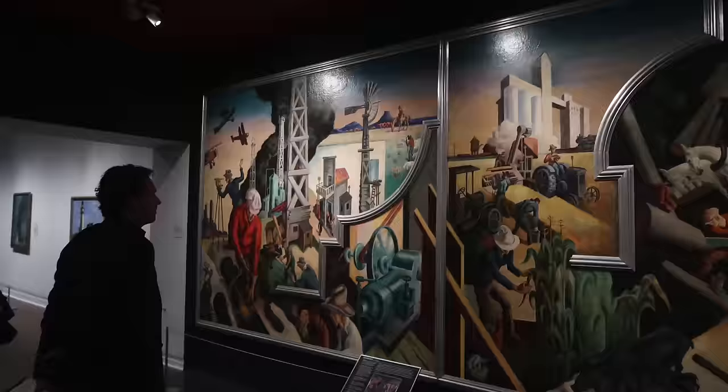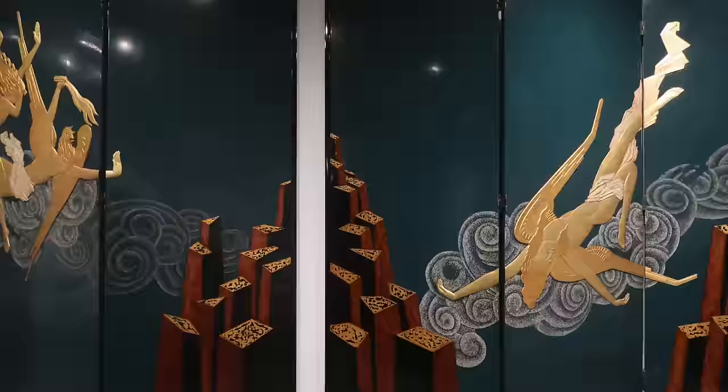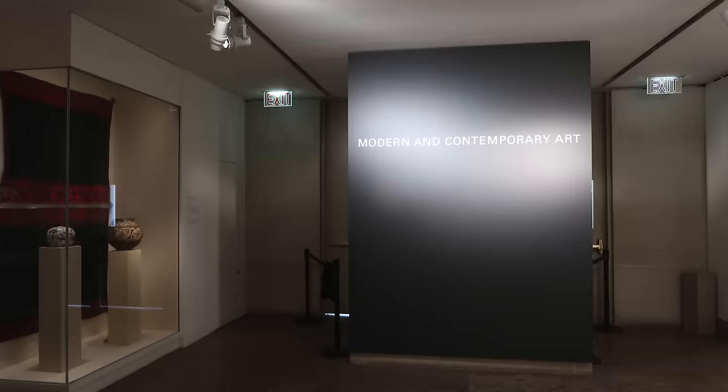Past the elevator and to your right you're in modern art: Boni, Jackson Pollock, this amazing mural by Thomas Hart Benton, and there's so much more in here, but we've got to keep moving.